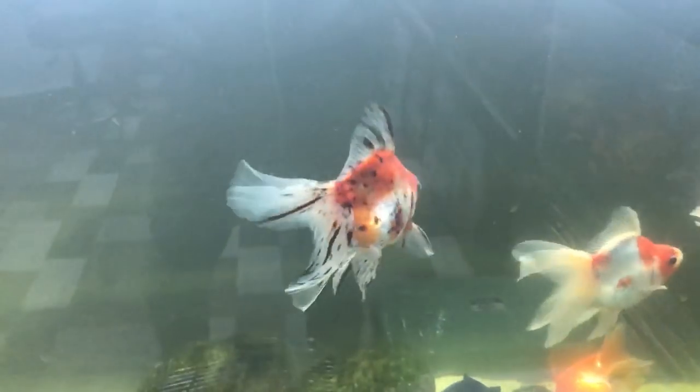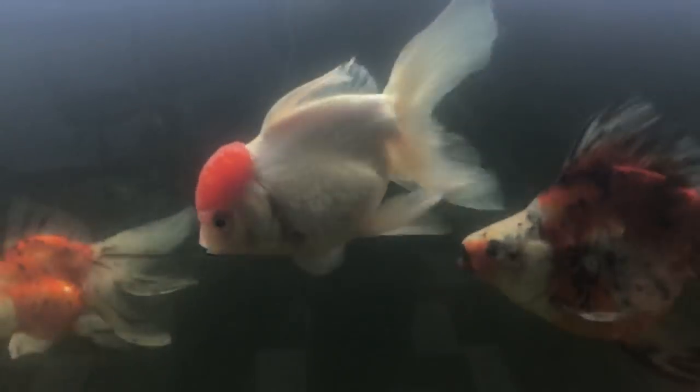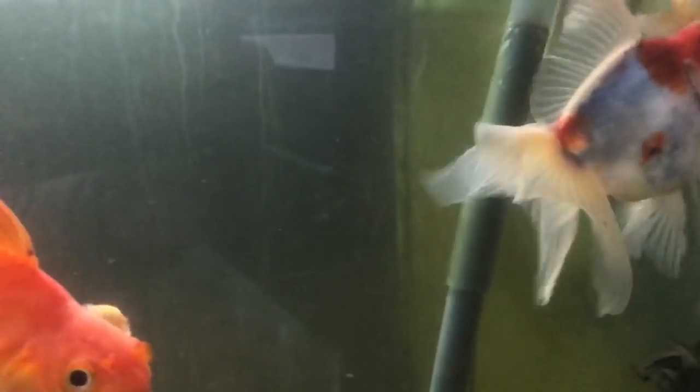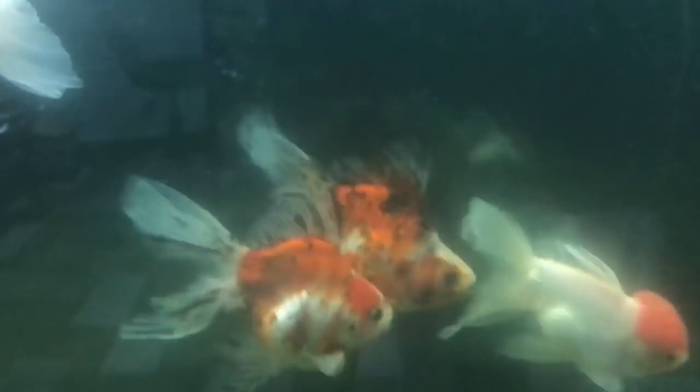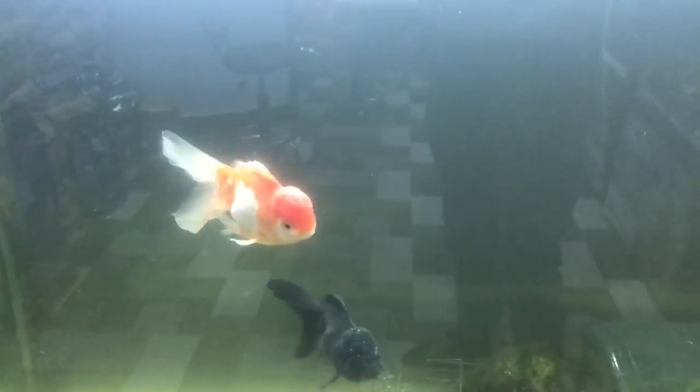Imported Gold. Calico. Red and White. Red cap. Black. Calico. Calico. Thank you.